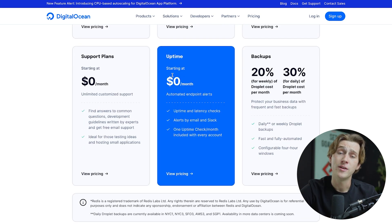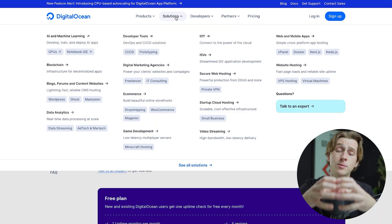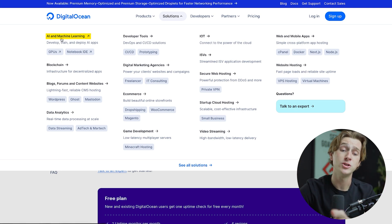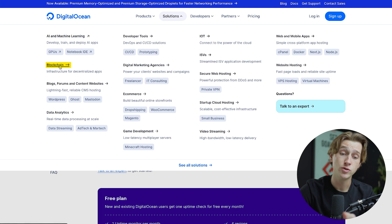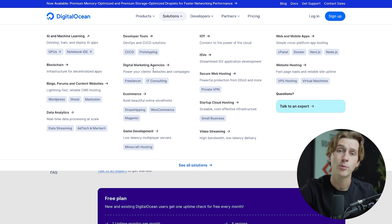Most of these plans are actually $0 to get started with, which can be really helpful if you're just getting started with your website or online business. DigitalOcean prides itself on the variety of features it has. From their solutions page, you can see they have AI and machine learning technology, blockchain infrastructure, the ability to create blogs, forums, and content websites, important data analytics, plus a host of other tools that are really helpful for any business operating on the internet.